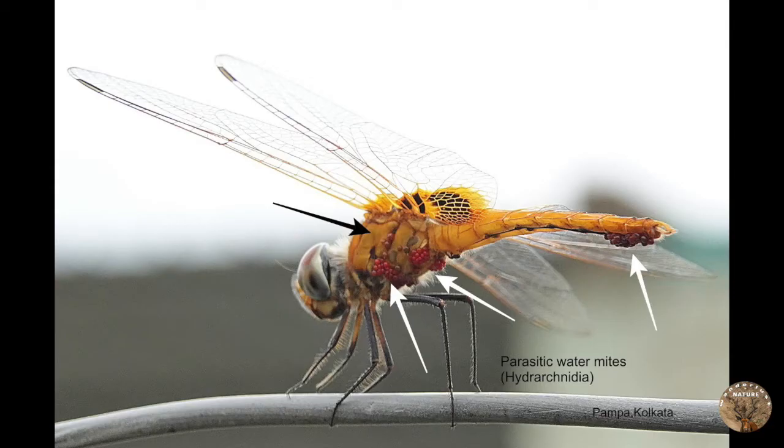This dragonfly is attacked with mites — parasitic water mites. This is a very common phenomenon in the case of dragonflies and damselflies. Those red spots you can see are the mites that have attacked the dragonfly.